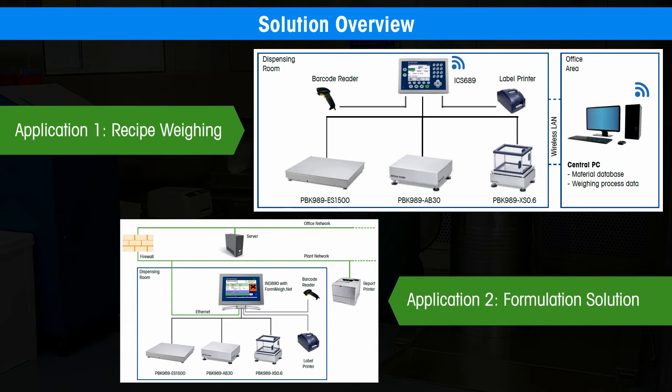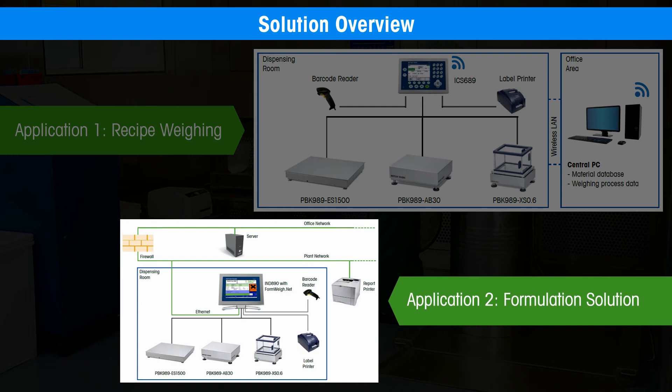Both systems provide a series of features that guide operators and prevent errors. The system based on formway.net goes a step further and offers more flexibility in operator guidance and provides GMP-compliant process documentation.